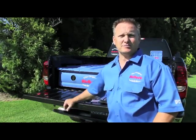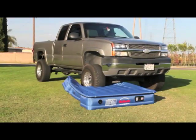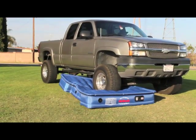AirBeds is a patented, custom-designed air mattress specifically made to fit in the back of your pickup truck. AirBeds has taken the standard air mattress and reinforced it with a heavy-duty cloth material.